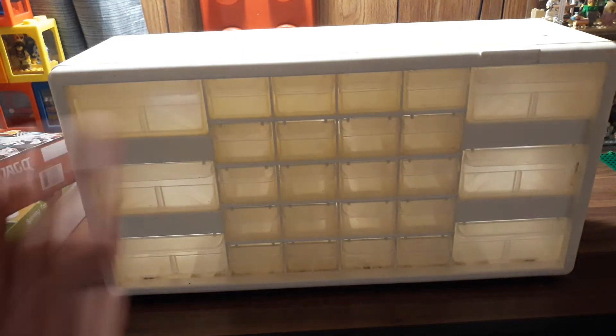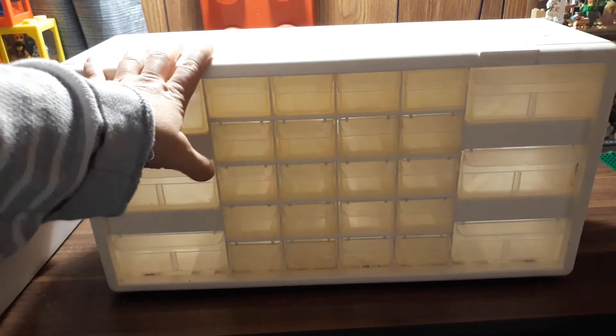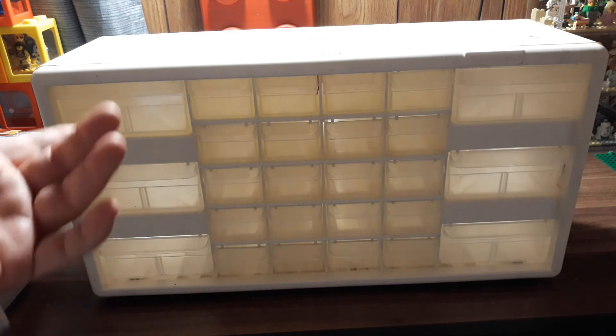But yeah, this was my best find. I got it for $5, so it's not so bad. I love going to yard sales and thrift stores to find really cool things, and this is definitely one of my better finds. I don't know what I want to do with it yet — maybe doors and windows, or maybe plants, or maybe my tiles or transparent pieces or something.